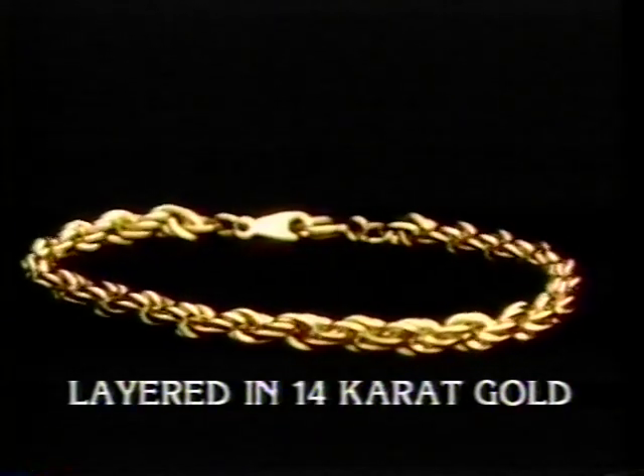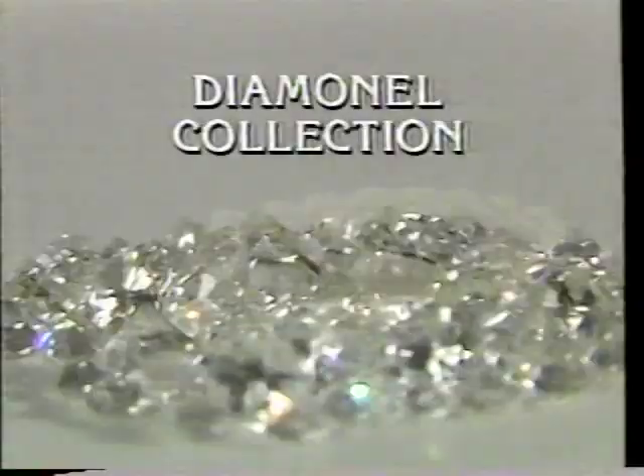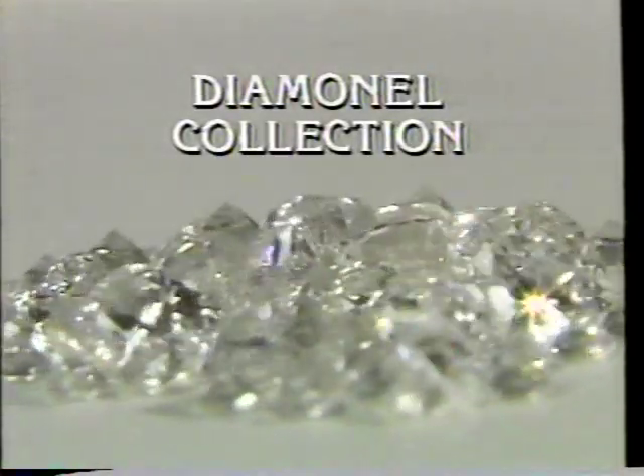Stay tuned to learn how you can receive this elegant rope chain bracelet absolutely free. Introducing the sensational Diamondell collection.